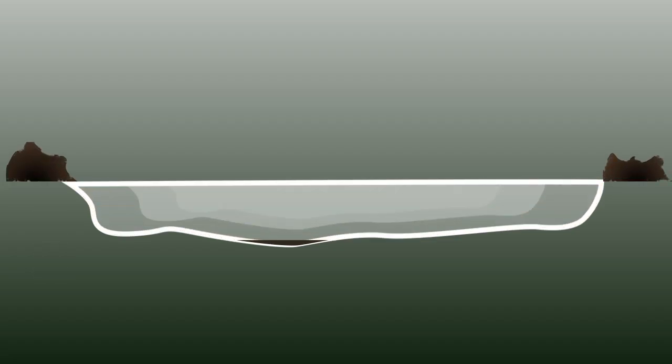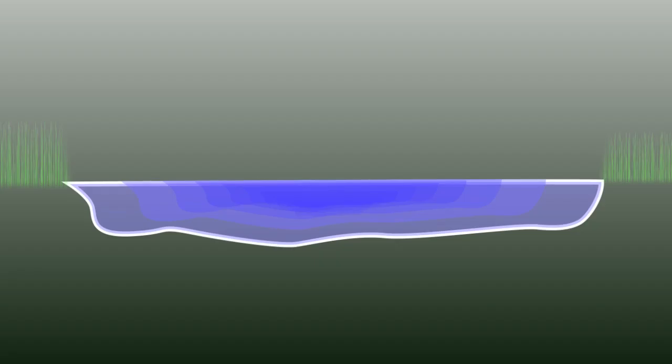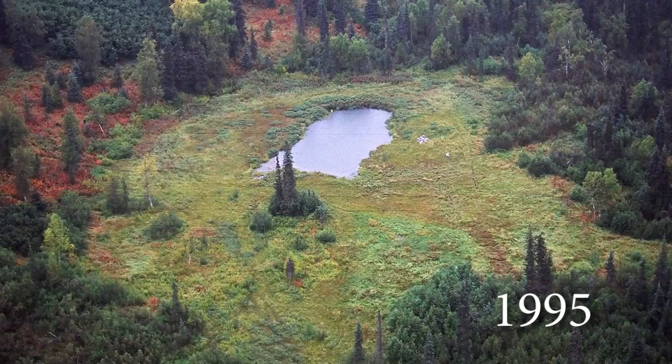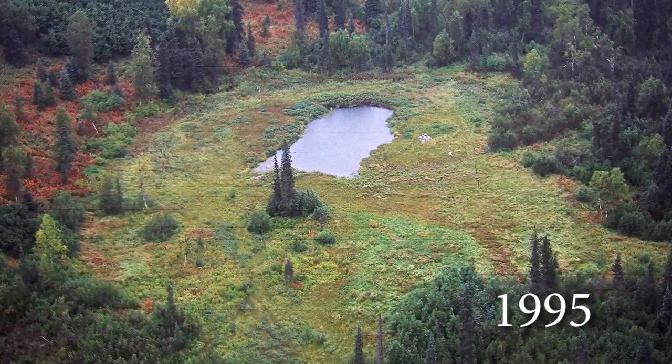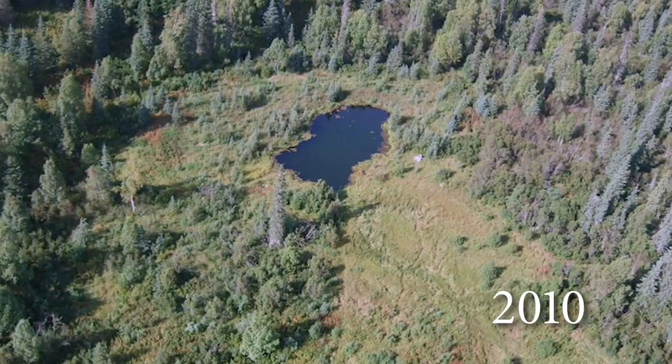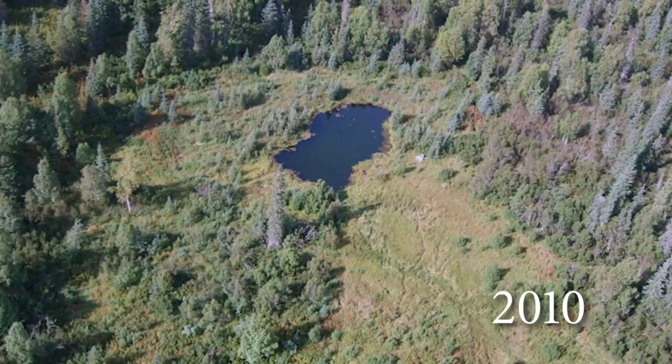After the coal was removed, the surrounding disturbed area was smoothed for vegetation regrowth, and the test pit area filled naturally with surface and ground water, forming a lake. This is the test pit in 1995 showing 14 years of vegetation and tree growth, and the same in 2010 showing 29 years of vegetation and tree growth.